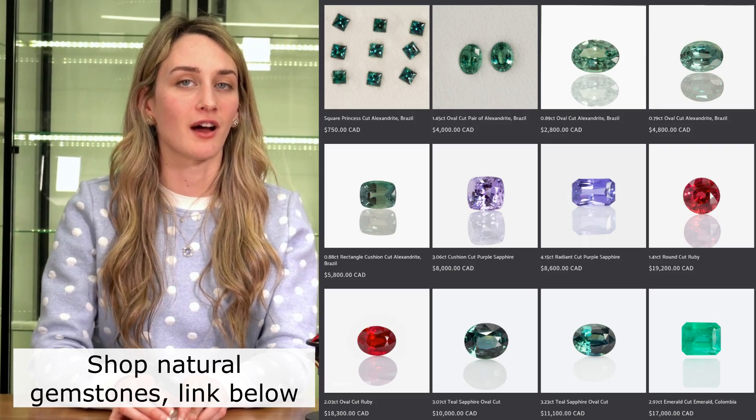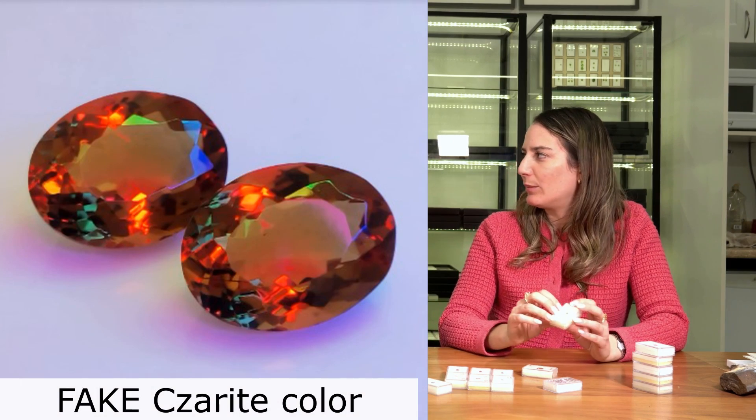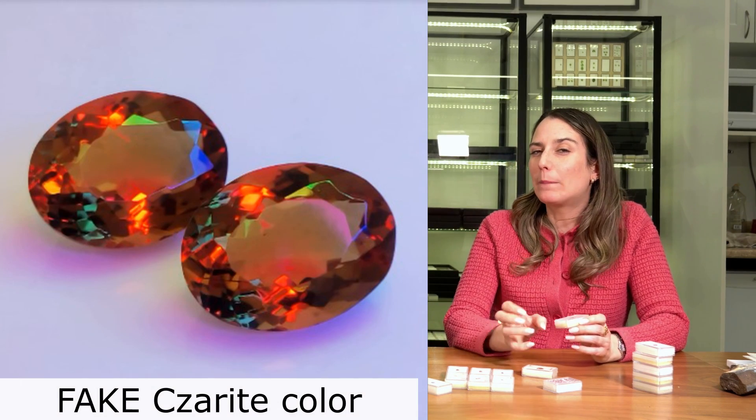We take a lot of time to literally color-match stones because clients will send me references and I can see right away they've been Photoshopped — completely altered because they just don't look like that. With sapphires too, we'll find a picture and think 'we'd have to Photoshop the image to make it look like that.' Tsarite online really shows like a hot pink, but it's actually more peachy — still fun, and it's more affordable.